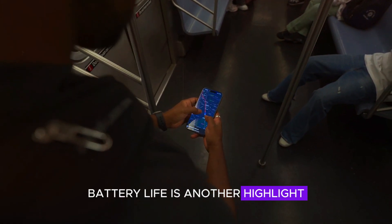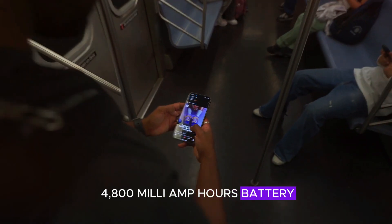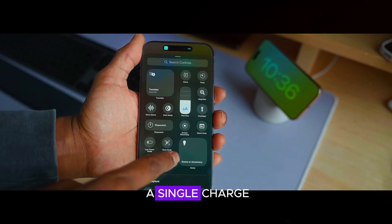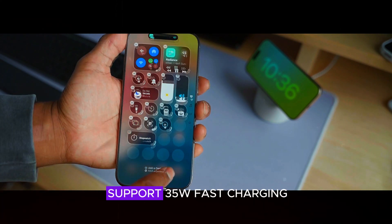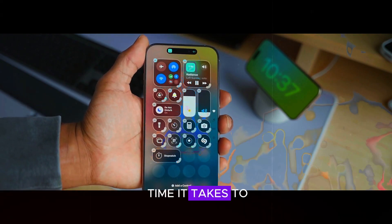Battery life is another highlight, with the Pro Max rumored to feature a 4,800 mAh battery, offering up to 30 hours of usage on a single charge. The phone will also support 35W fast charging, cutting down on the time it takes to power up.